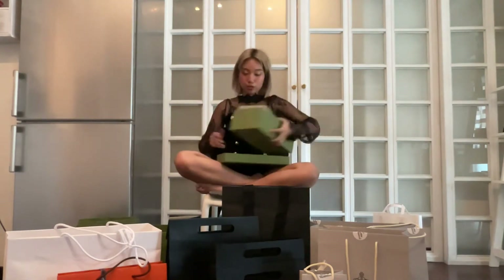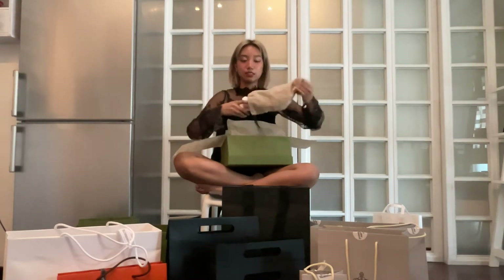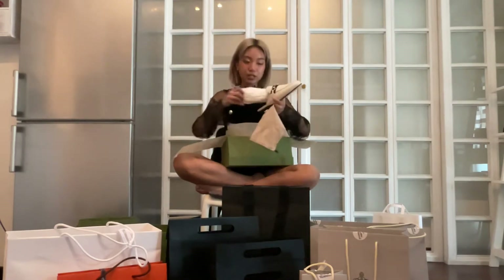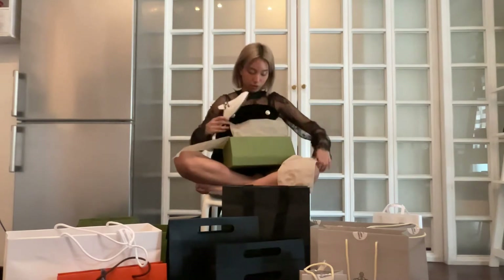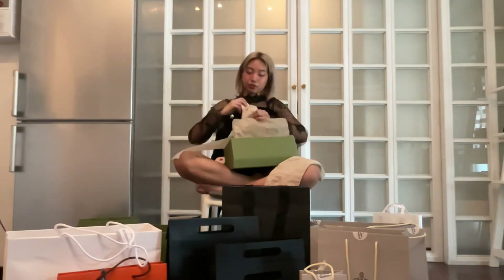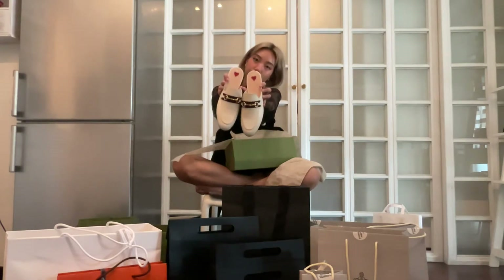The first item from Gucci are these loafers — slippers, I'm not sure what you call them. But they're basically white and they have this heart detail on them, really pretty. This is a size 38. They're both inside the little dust bag. They have this little blue stripe with red, and then gold hardware on them. I just think they're neat.